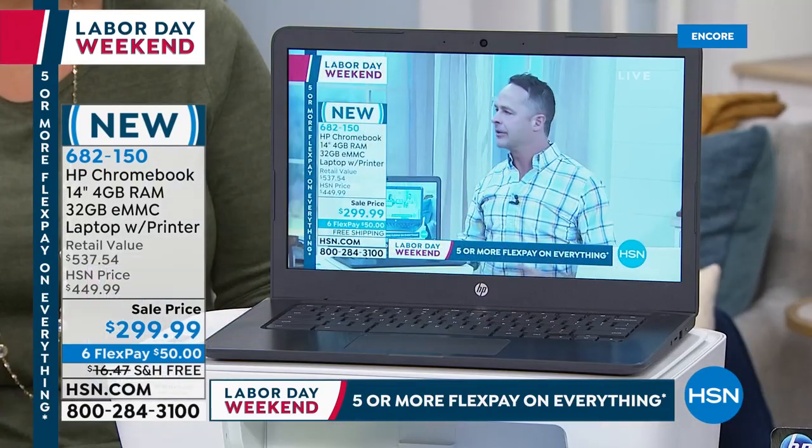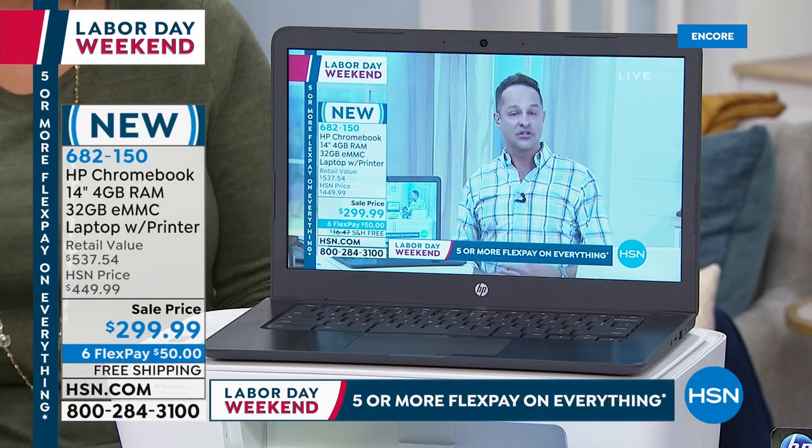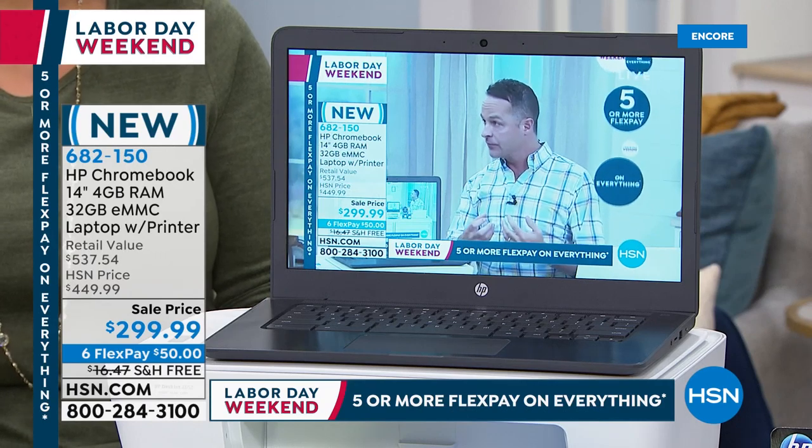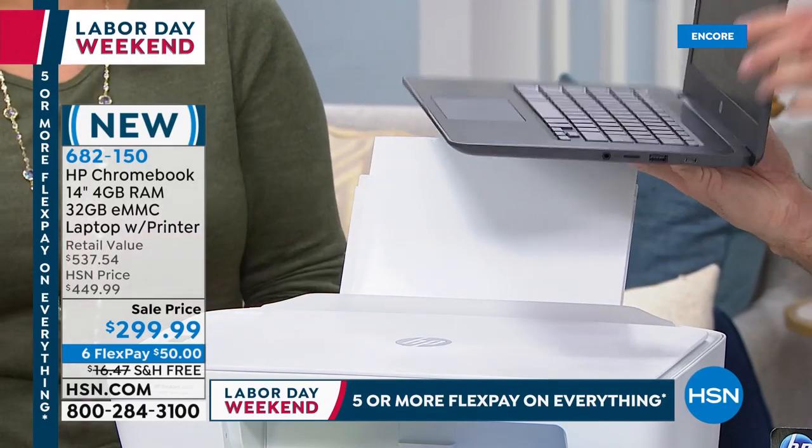If you like to have a ton of stuff downloaded on your hard drive, this probably isn't for you either. But three years ago everyone downloaded movies — now we stream everything. If you stream movies, do social networking, email, and share pictures, this is your computer. Students, silver surfers — this is perfect. It has 32 gigs of built-in memory, a micro SD card slot to expand by another 128 gigabytes, plus 100 gigs of free Google Drive cloud storage for the first two years.